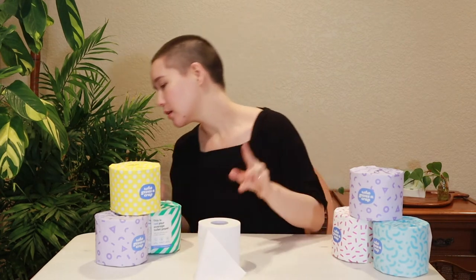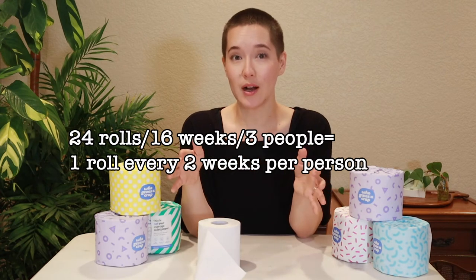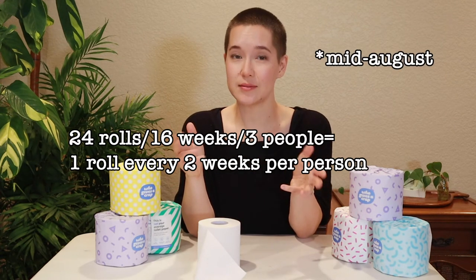In terms of lasting, in a house of three adults who are home most of the time, we've used about half of our 48-roll box since July — if that gives you an idea of how fast we go through these rolls.